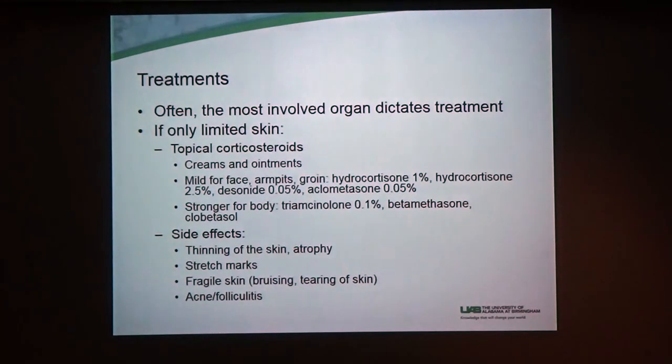So, treatment. People have talked about a lot of treatments already, but one thing we're lucky about with skin is we have access to our organ. The other specialists make fun of dermatologists for using a lot of creams, but we say we're lucky because we can see and touch our organ. So if you don't have a lot of disease and it's just a couple spots, we can use steroid creams, and that often is all you need. We have lots of different kinds — some are stronger than others.